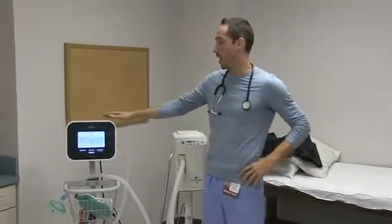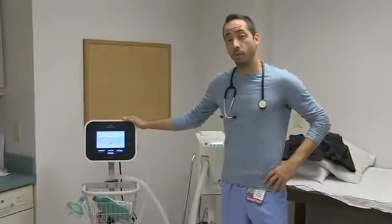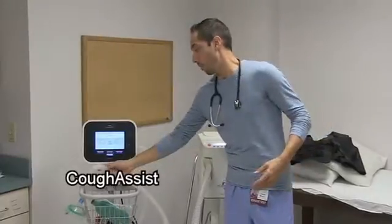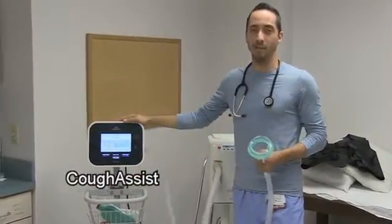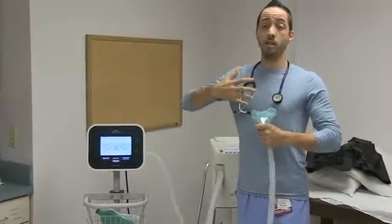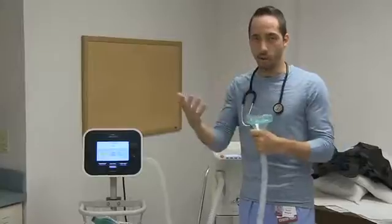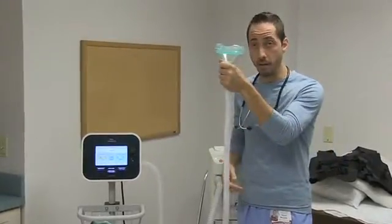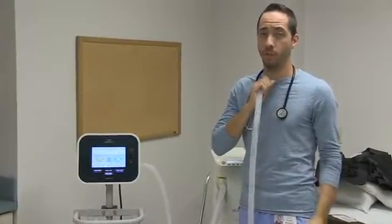The first device we have here on the far right is one you may use in your home — one that a physician or a respiratory therapist may recommend. The device is called a cough assist. The cough assist works by applying positive pressure air into your lungs and negative pressure air out of your lungs to help you remove secretions. It can be applied via a mask or applied to a trach with a special adapter.